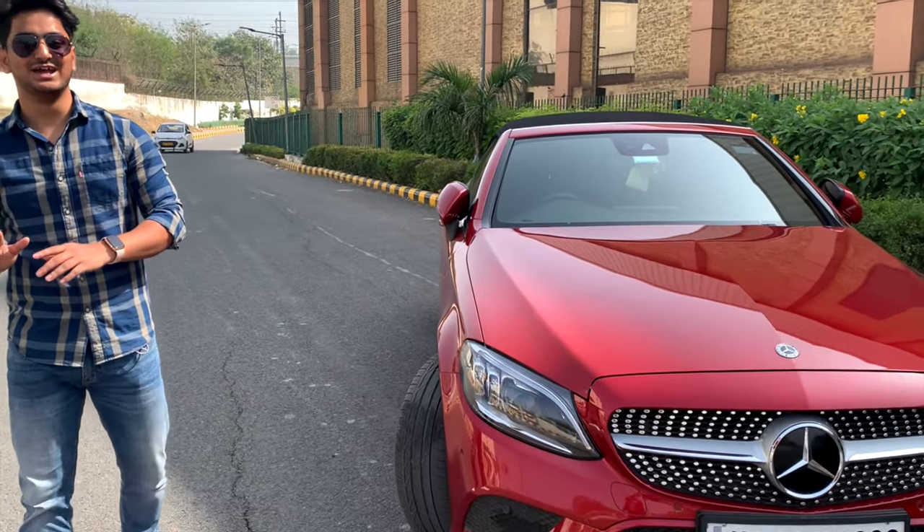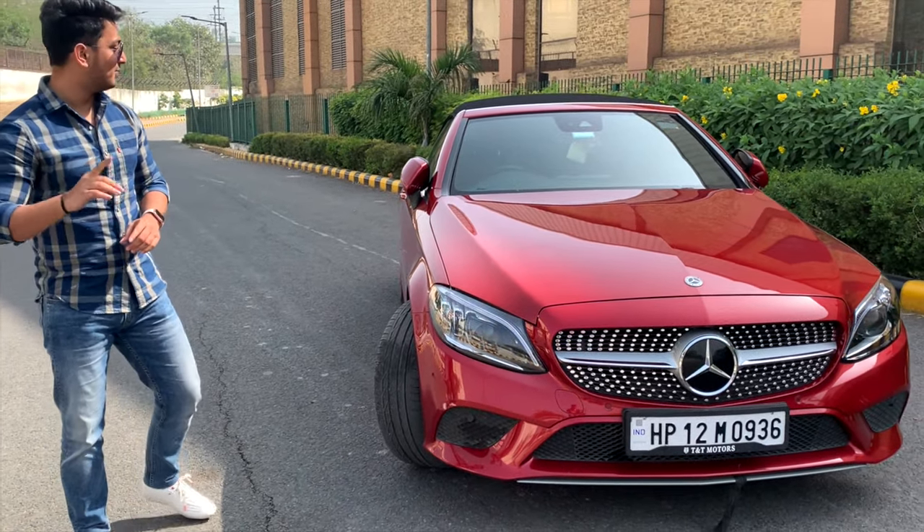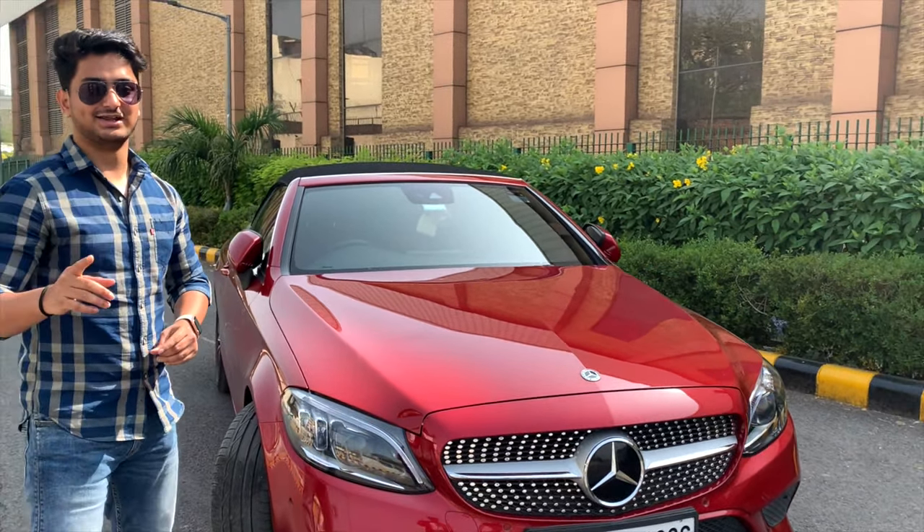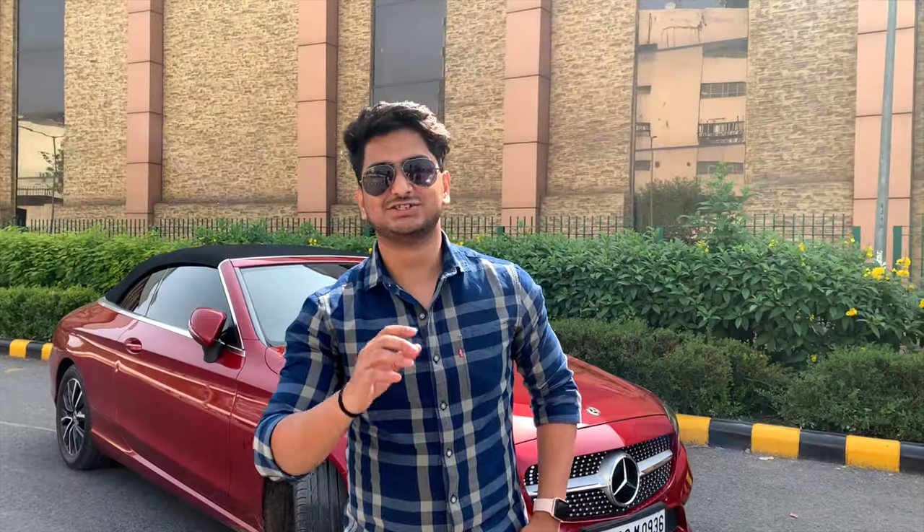I am showing you the features of this car — the cool features. I will also show you the drive. Make sure you watch the video and give your love. So let's go inside the car.